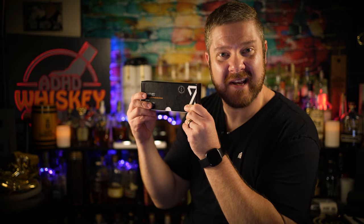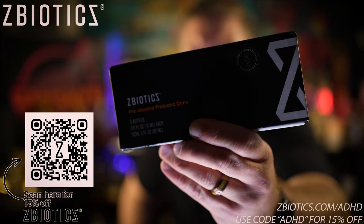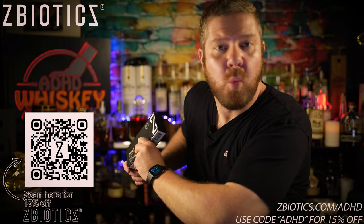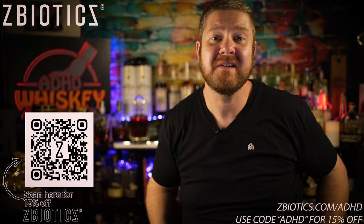Before we get into this One Ounce Wednesday, let's first talk about today's video sponsor. Today's video is once again brought to us by our great friends over at ZBiotics. ZBiotics is the world's very first pre-alcohol probiotic drink. What's a pre-alcohol probiotic drink you may ask? Super good question. A pre-alcohol probiotic drink looks like this.